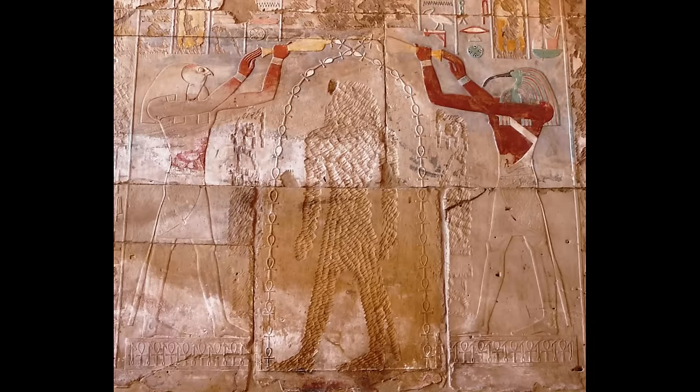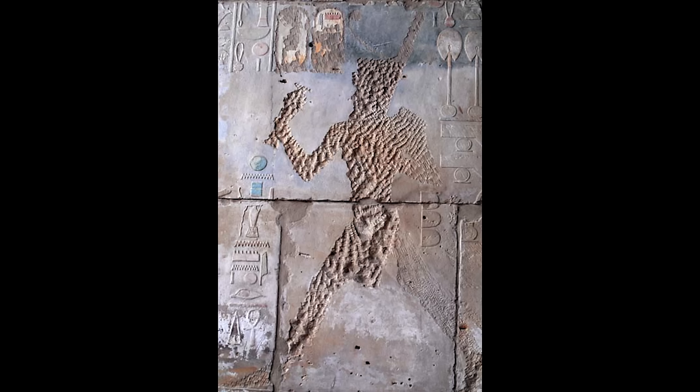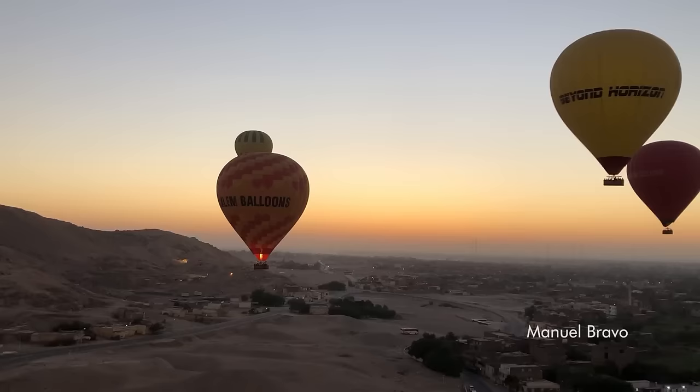Although Hatshepsut reigned and died peacefully, her successors did everything possible to eradicate her memory, erasing her name from inscriptions and smashing almost all of her sculptural representations.